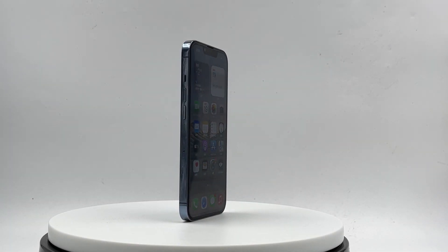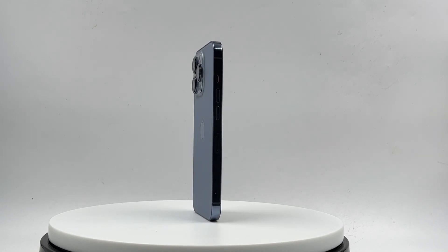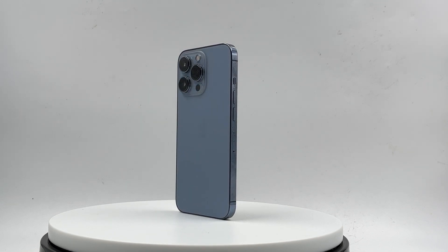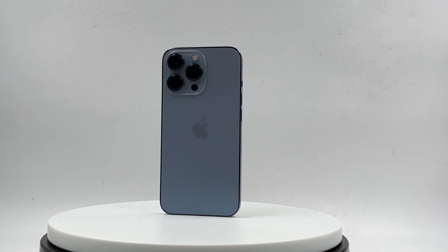Hi guys, welcome back to today's video. It's been half of the year since the release of the iPhone 13 series. We've tested them after we got them — you can click the upper right corner to view the related videos. Today, we will show you the charging performance of the iPhone 13 Pro under different charging powers.